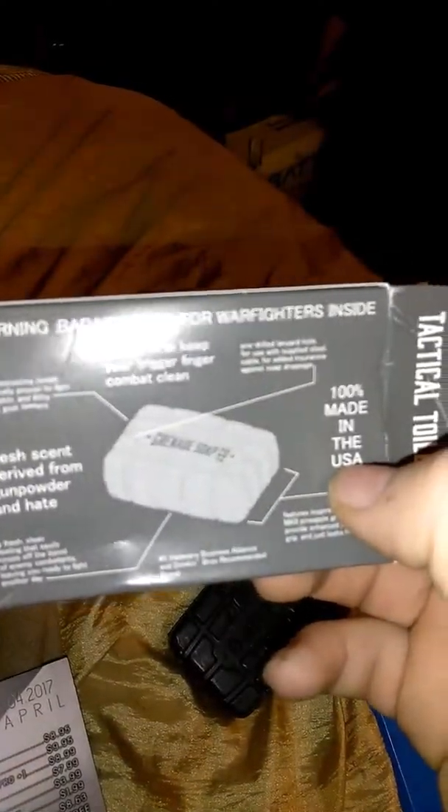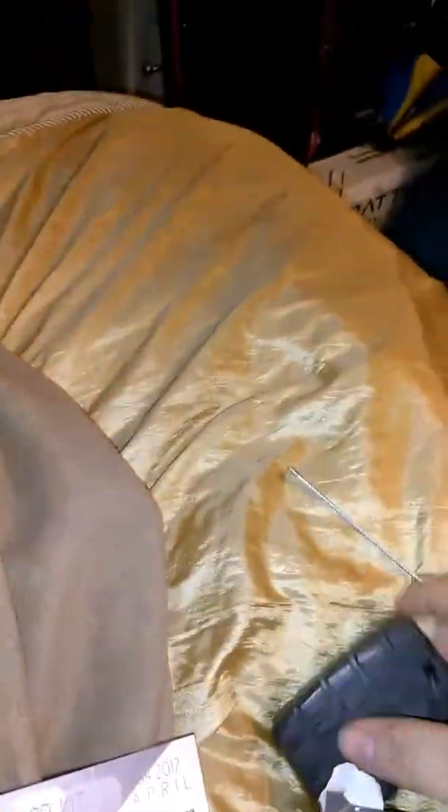Tactical Toiletries — 100% made in the USA. It smells very woodland, like wood and burnt gunpowder to me. But it smells really good. They put it at $8.95.